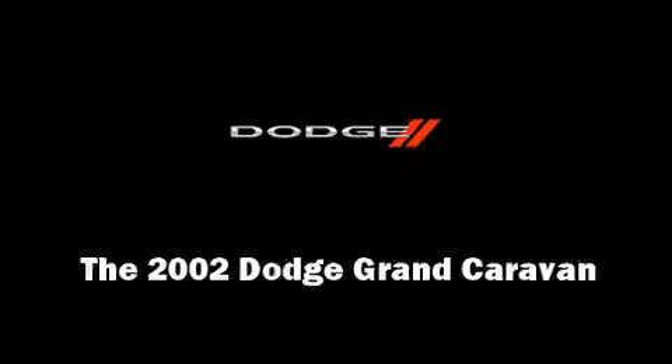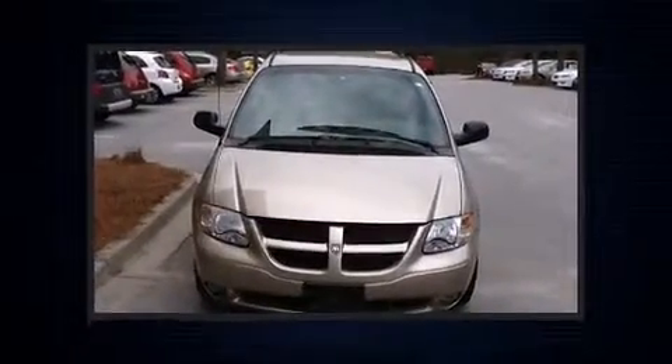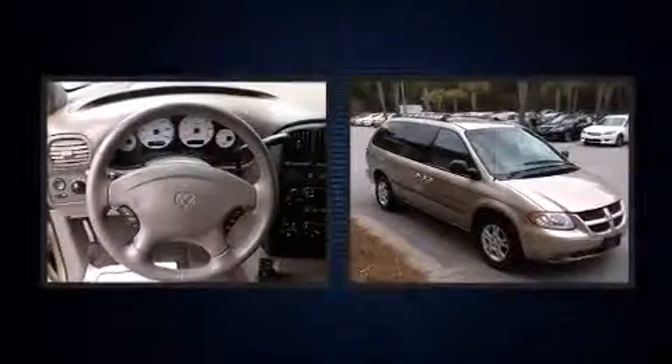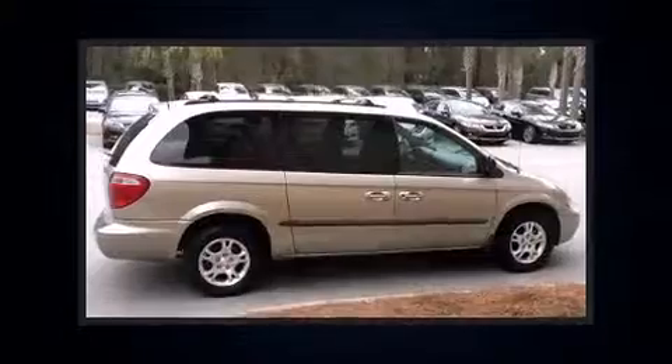Sensibility and practicality define the 2002 Dodge Grand Caravan. It features a front-wheel drive platform, an automatic transmission, and a 3.3-liter six-cylinder engine.